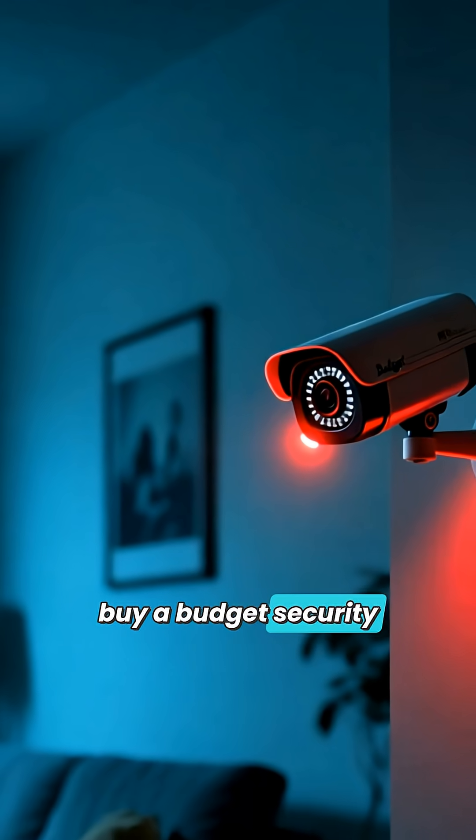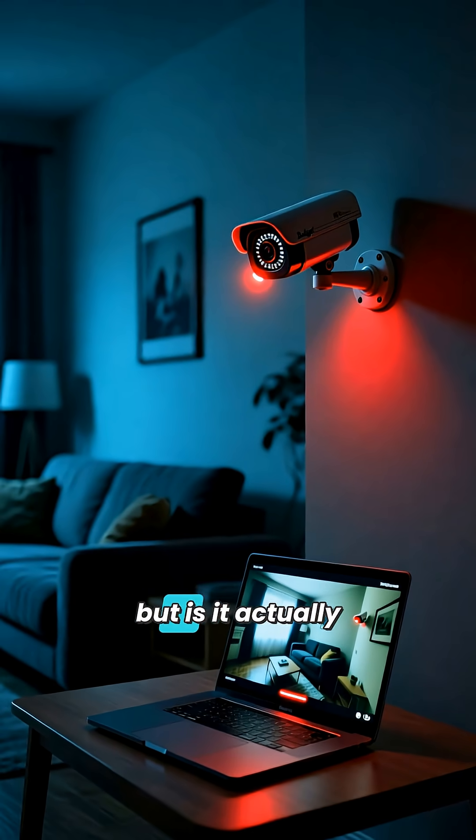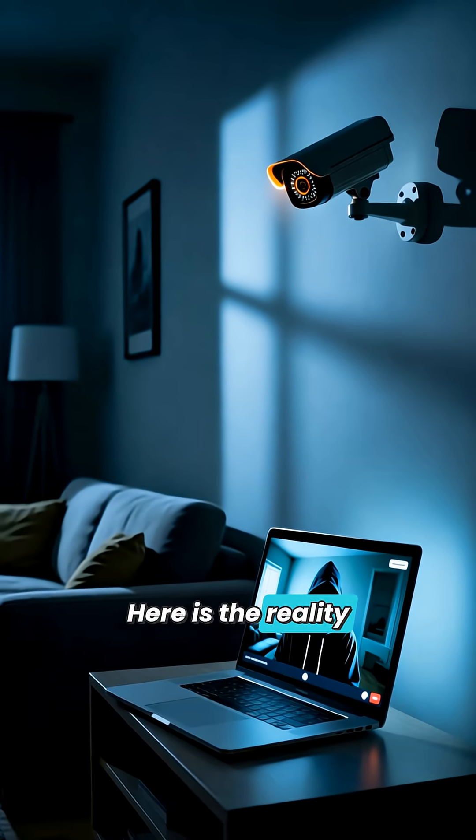Think about this. You buy a budget security camera for a couple of thousand rupees to keep your home safe, but is it actually doing the opposite? Here is the reality check.